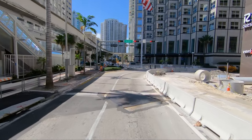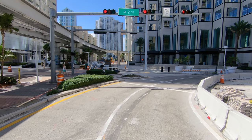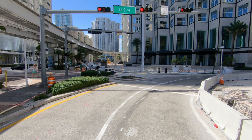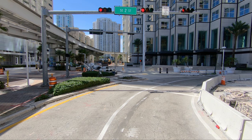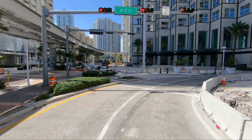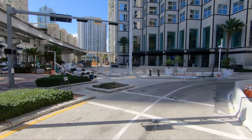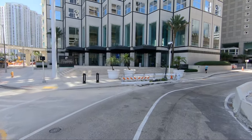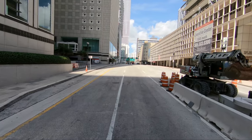So we're coming up to South East 2nd. We're making this right-hand turn onto the one-way street, and we're going to keep to the right.